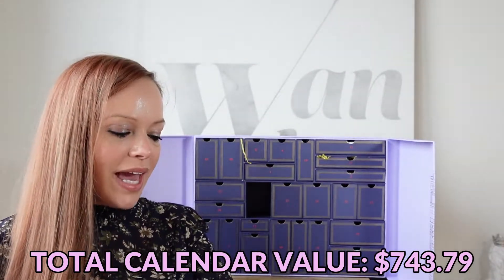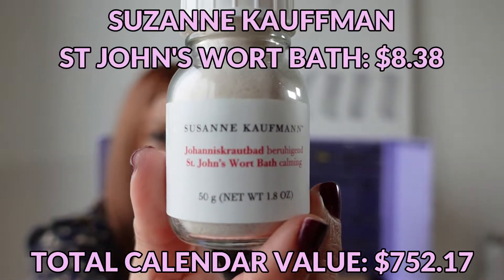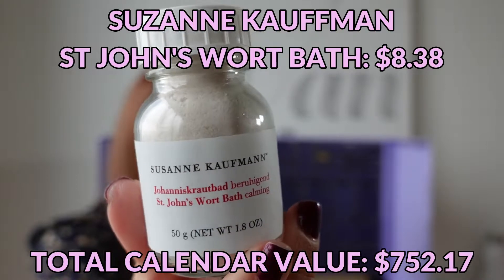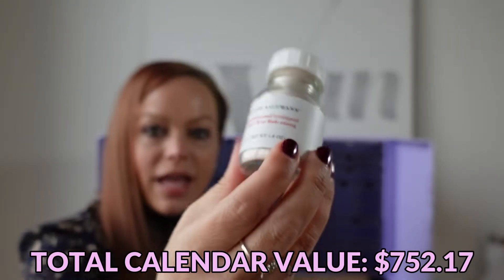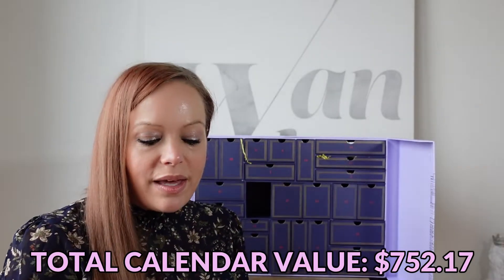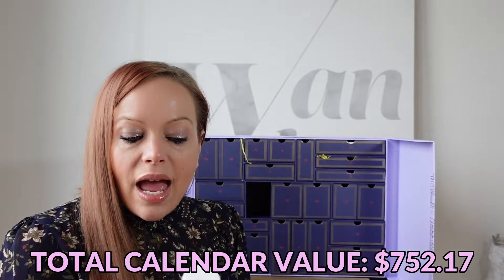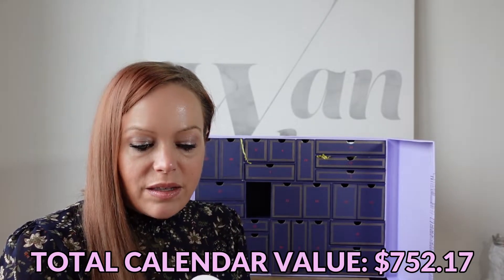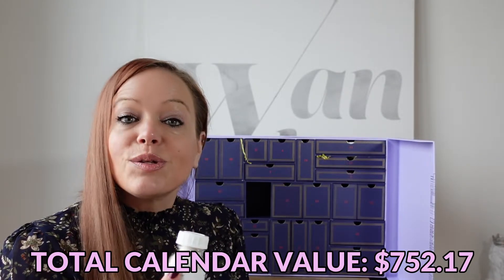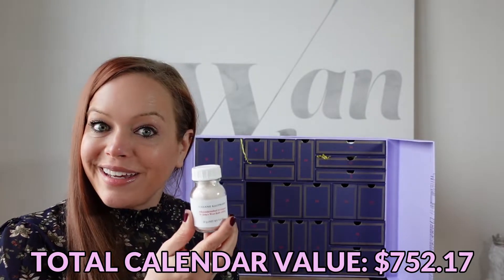Day number 22 is Suzanne Kaufmann St. John's Wort Bath — a glass bottle similar to the glass bubble bath that came in the Net-A-Porter advent calendar. I will be gifting this to a friend as I don't take baths. Everything on the back is in French and Italian, but it's described as a soothing bath. So hopefully Brittany enjoys this.